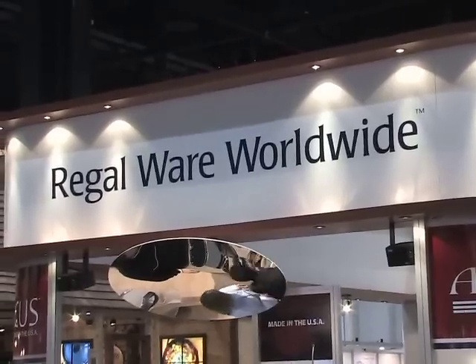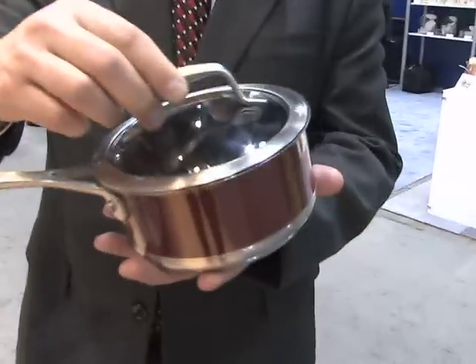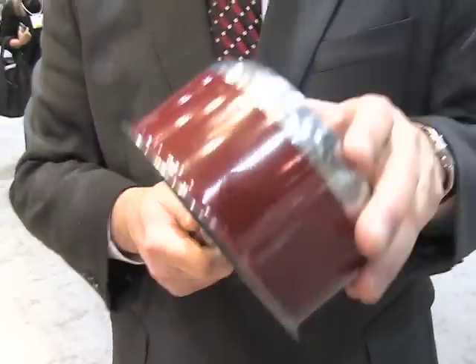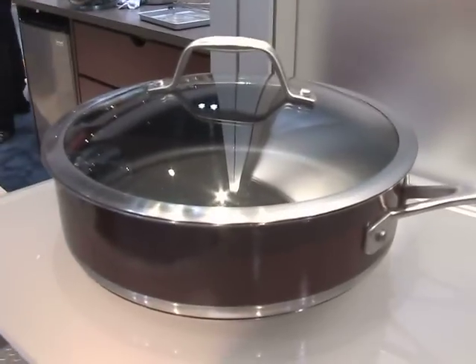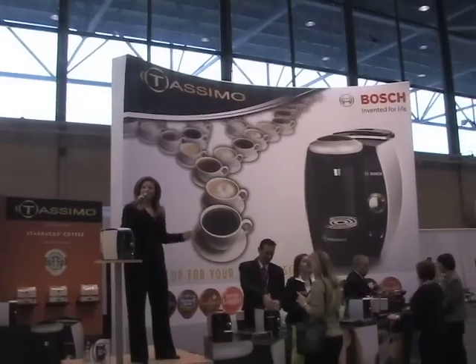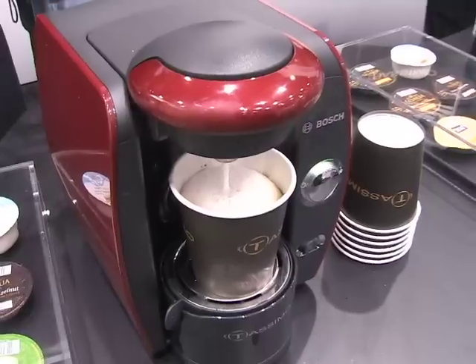Hi, I'm Doug Regal, I'm with Regal Ware. Let me show you our American Kitchen line of cooking. This is a beautiful set we've just introduced at this show — it's got non-stick, an enamel exterior, and it's all built off a stainless steel platform with an aluminum cap bottom. It makes for a great cooking product. The heat is evenly distributed across the bottom and it creates very nice food.